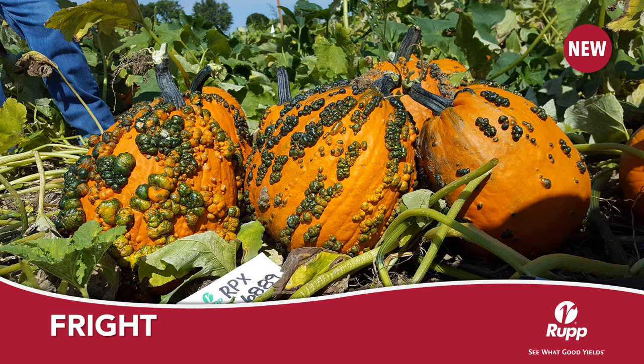Fright is an upright pear-shaped orange pumpkin known for its heavy warting with a 12 pound average.